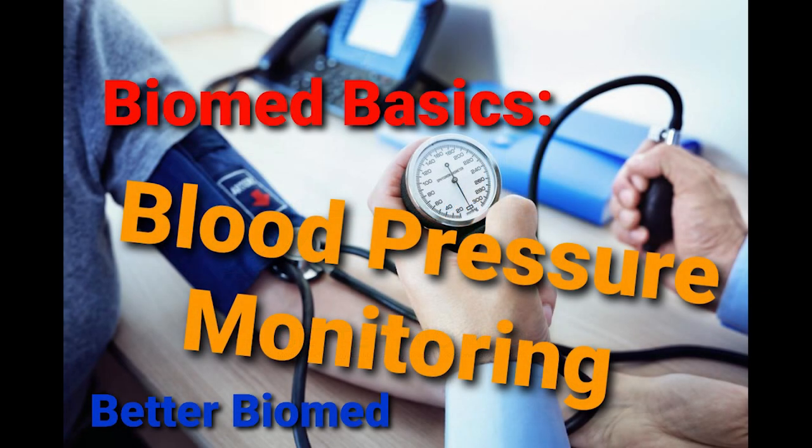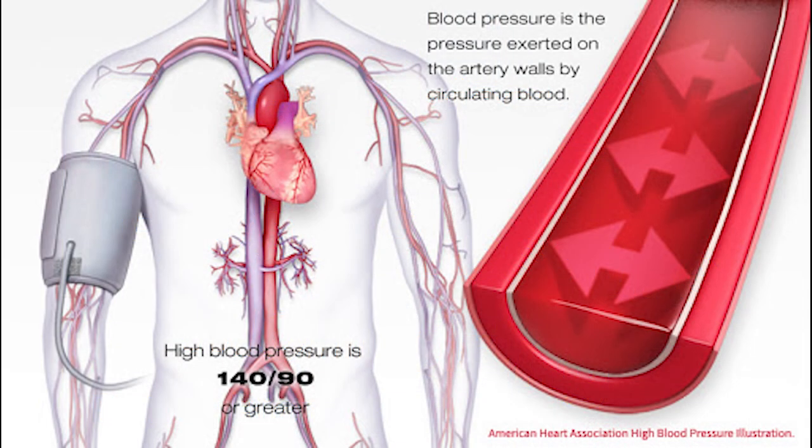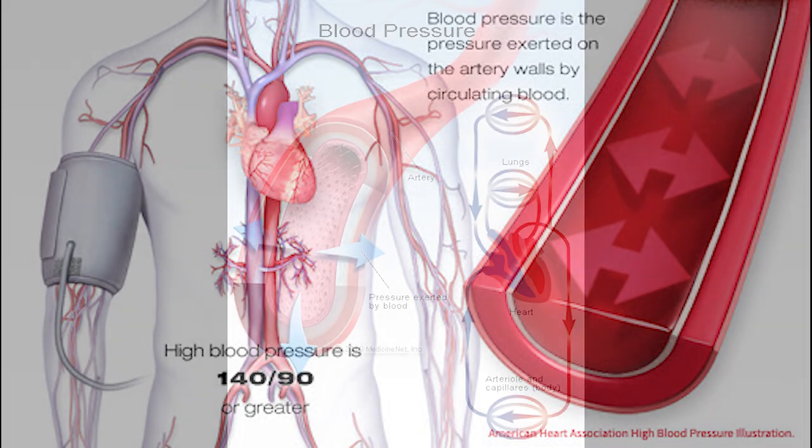I recently had a discussion with staff about blood pressure and thought it'd be a perfect video to bring back some biomed basics. Blood pressure is exactly what it sounds like — the pressure of the blood within the circulatory system of the body.